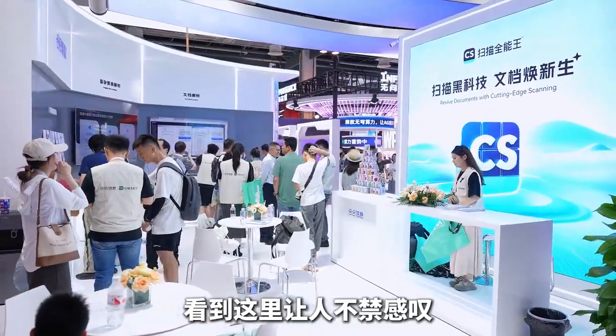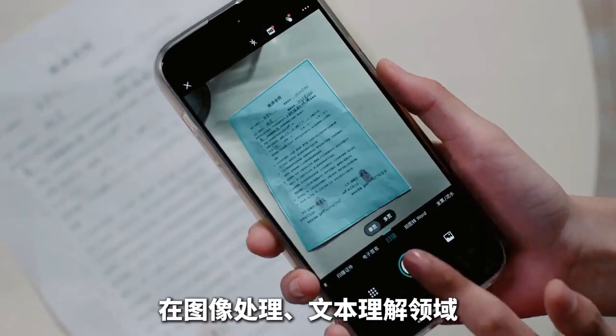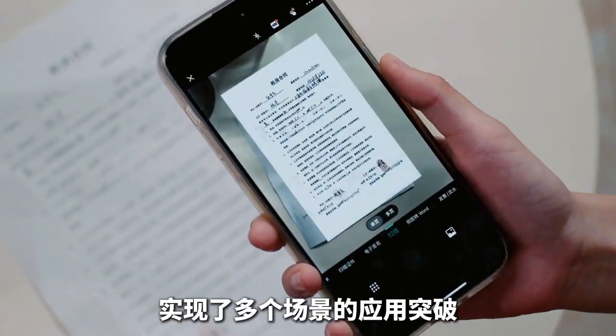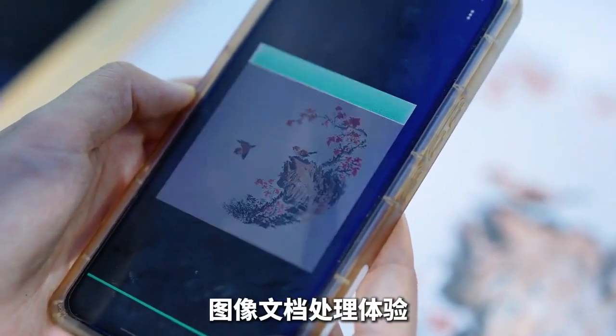Seeing this is truly impressive. Indeed, Hexin Information is a pioneer in the field of intelligent document processing, achieving multiple applications in image processing and text comprehension, bringing users a better, more intelligent, and convenient image and document processing experience.